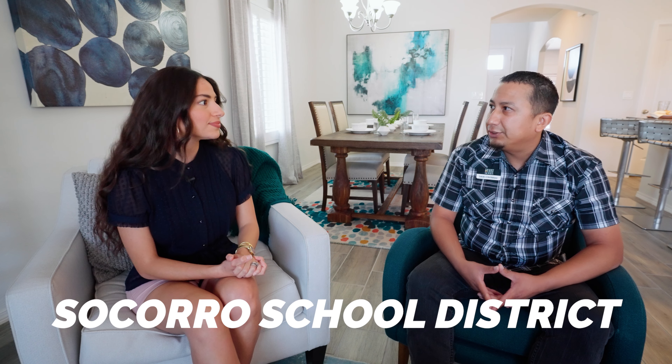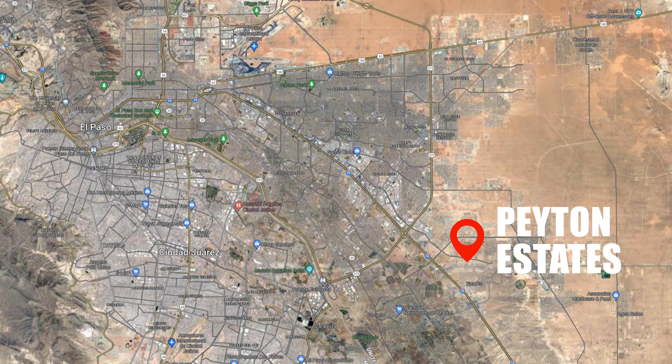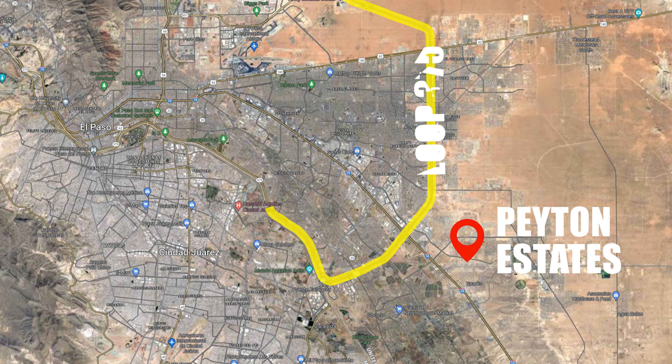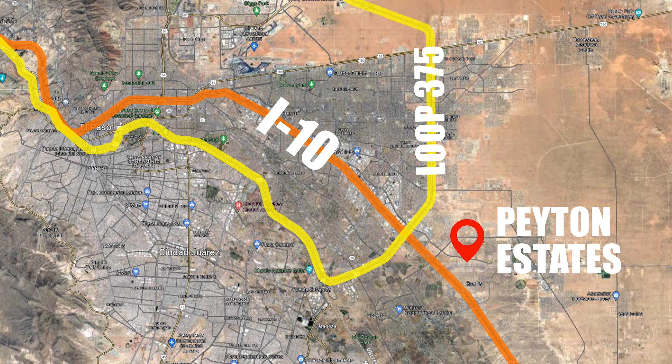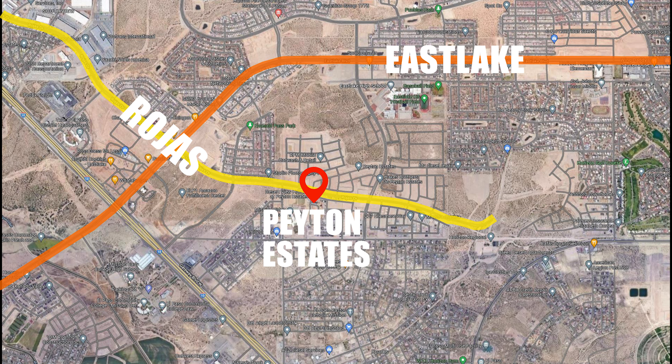What school district are you in? We are in Socorro School District and we're actually right next to East Lake High School. Peyton Estates is on the far east side, close to Loop 375 and the I-10. Some major crossroads are going to be East Lake and Rojas. We're in Horizon, but it is expanding like weeds out here.